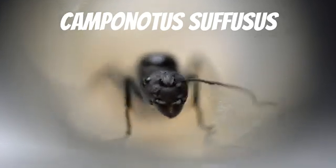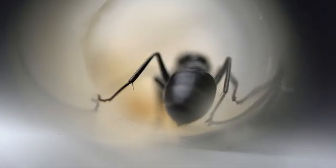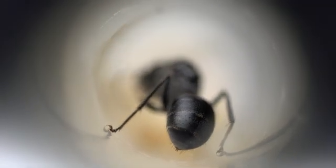This is Camponotus suffusus, an extremely vibrant species. The queen may seem dull, but their workers are stunning. They have a metallic golden abdomen, and in certain subspecies they can even have orange to red legs. This species almost exclusively resides in dry eucalypt forests, away from civilisation, which makes finding their queens quite challenging — making it even more exciting to try and raise a colony.